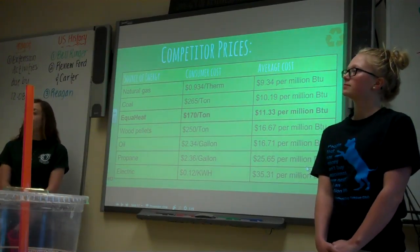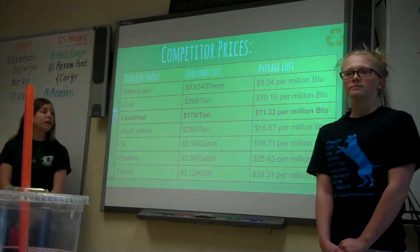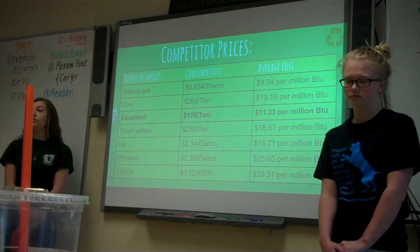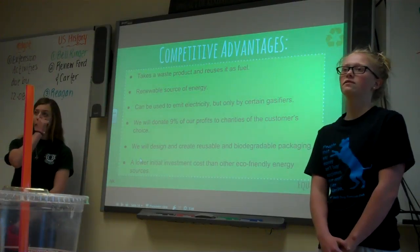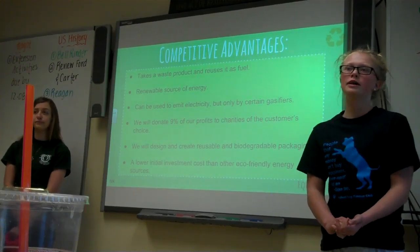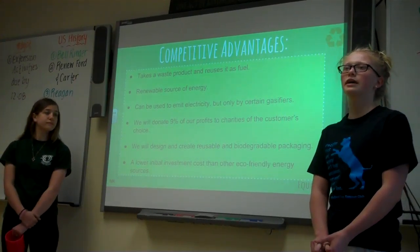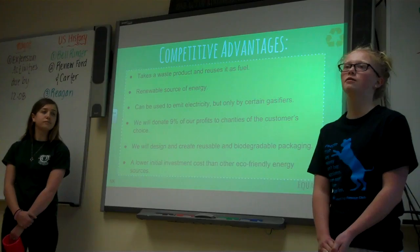Here is a chart comparing us to all of our top competitors. We put it in British thermal units because you can't measure everything by the ton — a British thermal unit is a unit of energy for measurement. As you can see in bold, we're the third least expensive on the market, with coal being number two and natural gas being number one. Natural gas you do have to frack to attain and coal you have to mine — so both require going into the earth. Some competitive advantages are that we're using a waste product, we're the third least expensive on the market, and we're a renewable source of energy which doesn't require a long period of time to obtain the material again like coal. We'll also donate 9% of our profits to charities and would like to create reusable and biodegradable packaging in the future, and we have a significantly lower initial investment cost than other eco-friendly sources.